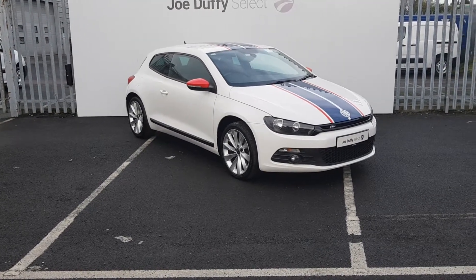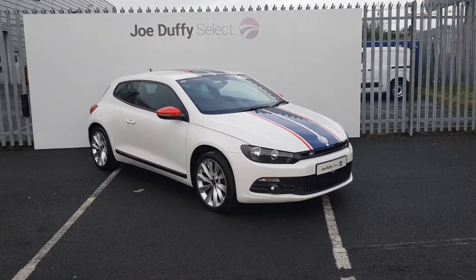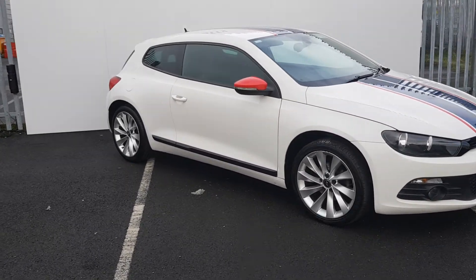Hi, welcome to Joe Duffy's Select North. Today we have a 2014 VW Scirocco. As you can see it's finished up in white. It has original Scirocco alloys.